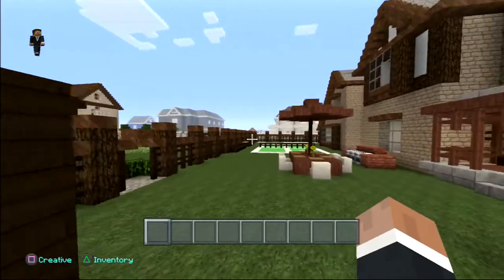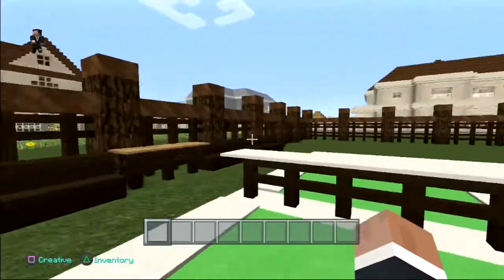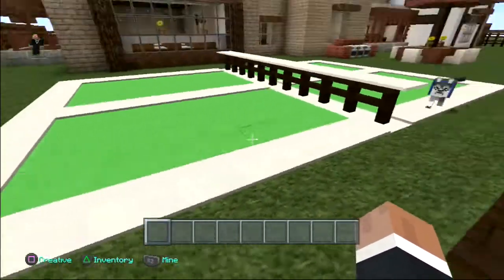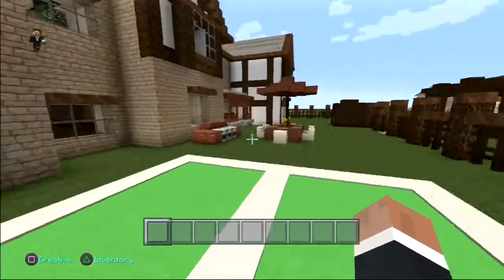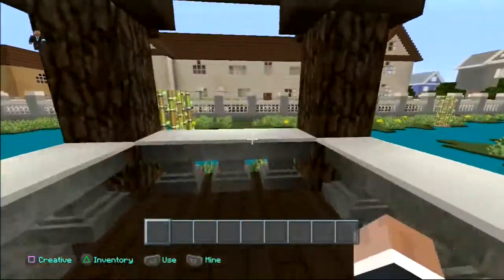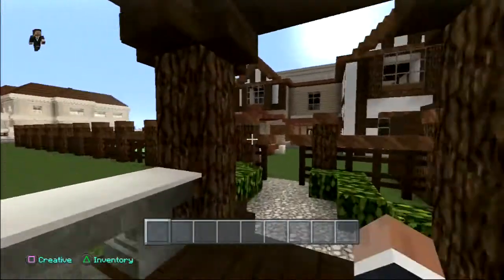Over here is the shed — pretty normal, nothing too special. But here is probably one of my favorite things: this is a tennis court. I like the way this turned out because you have these nice little benches here.